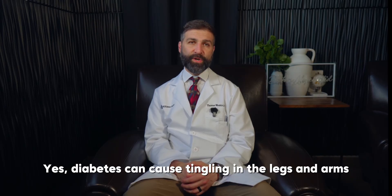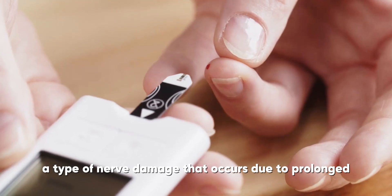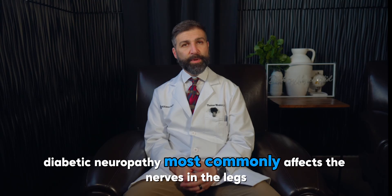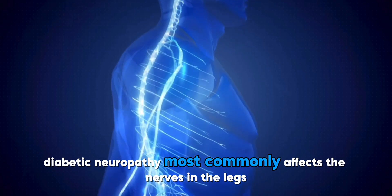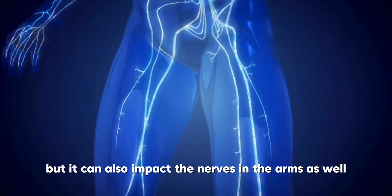Can diabetes cause tingling in the legs and arms? Yes, diabetes can cause tingling in the legs and arms. This is often a symptom of diabetic neuropathy, a type of nerve damage that occurs due to prolonged high blood sugar levels. Diabetic neuropathy most commonly affects the nerves in the legs, feet, and hands, but it can also impact the nerves in the arms.